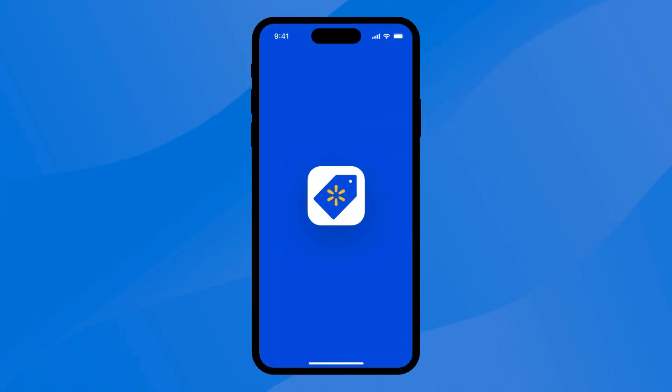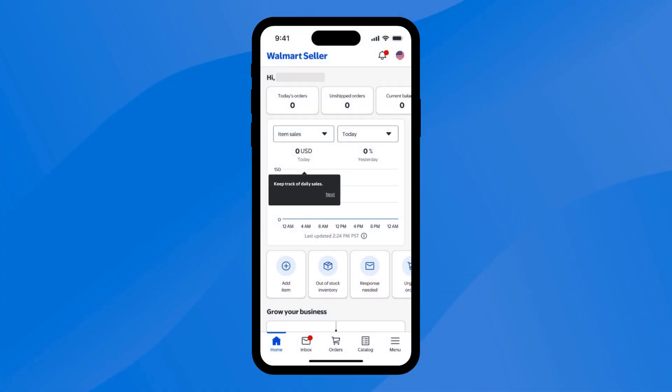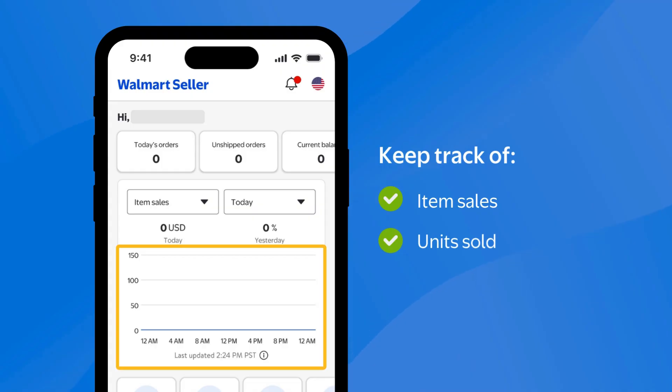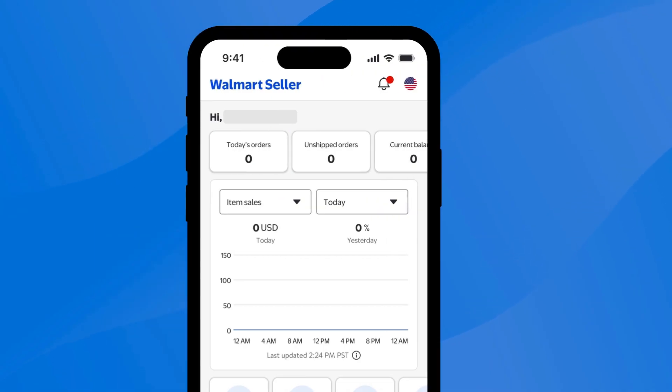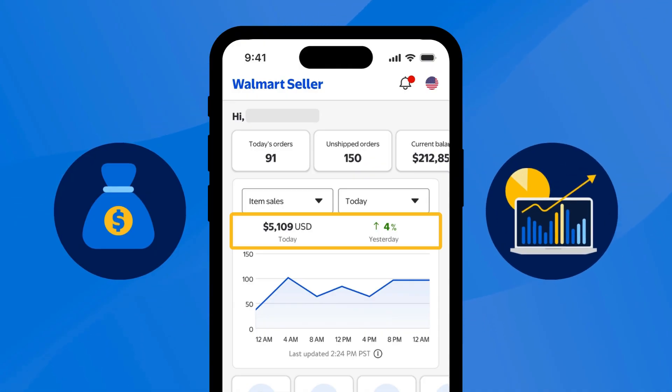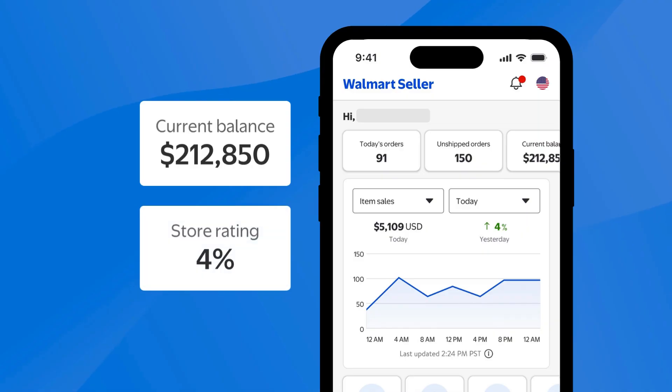One feature that makes our app so useful is our Sales Tracker. From the home screen, you can keep track of your item sales, units sold, and orders received. You can also use the Tracker to review your sales and monitor your overall business performance, like your current balance and store rating.